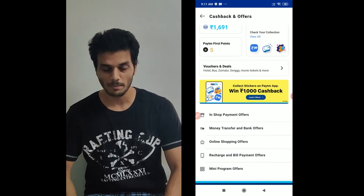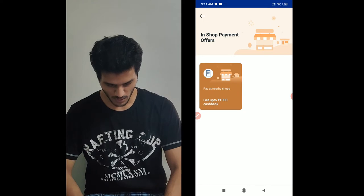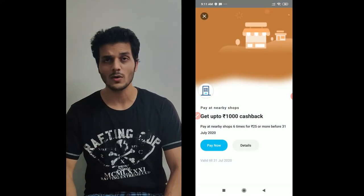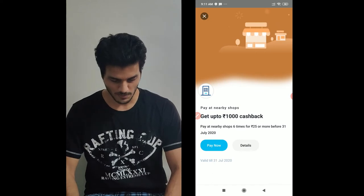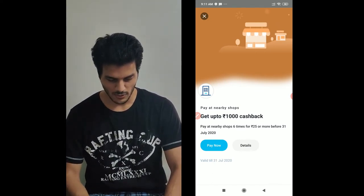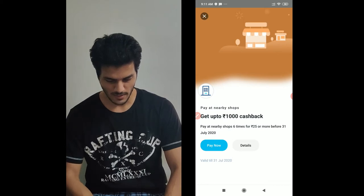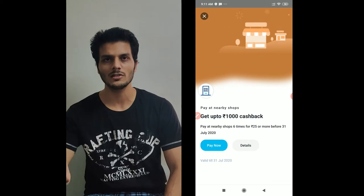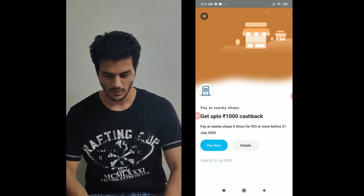In-shop payment offers — if you click this first, these are account specific. For all the offers, as you can see, you can get up to 1000 rupees cashback. Here you can see: pay at nearby stores 6 times for 25 rupees and more. The minimum is that you pay 25 rupees and pay 6 times.